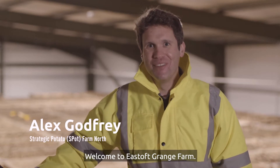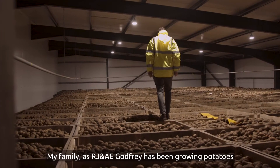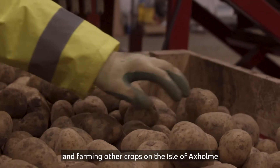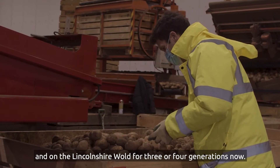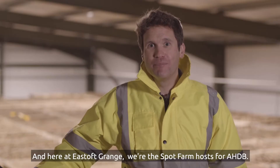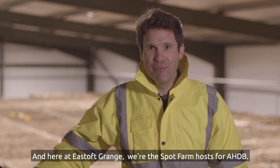Hi, I'm Alex Godfrey. Welcome to Easthoff Grange Farm. My family as RJ and AE Godfrey has been growing potatoes and farming other crops on the Isle of Axe and on the Lincolnshire Wolds for three or four generations now, and here at Easthoff Grange we're the spot farm hosts for AHDB.